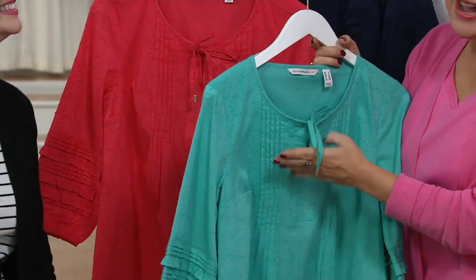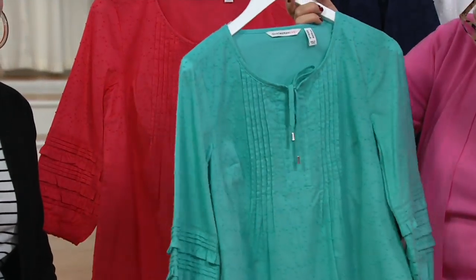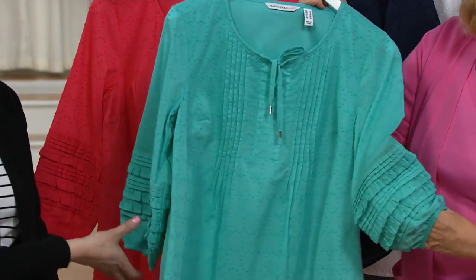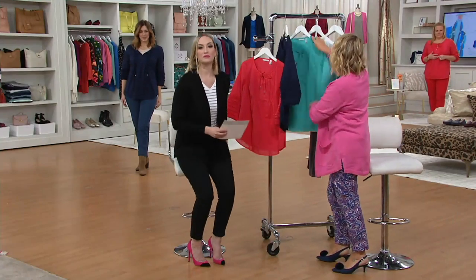And we'll see the little jewelry-quality hardware around the neck. Take a look at the sleeve detail — what we've done with that sleeve detail is give you that exquisite pin tucking. You can see that pin tucking detail with the little ruffle. Let's take a look at it on our models and see how figure-flattering this is.